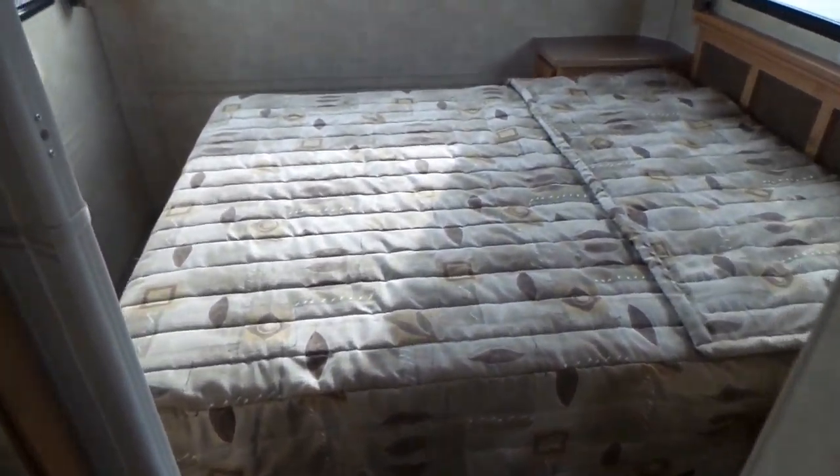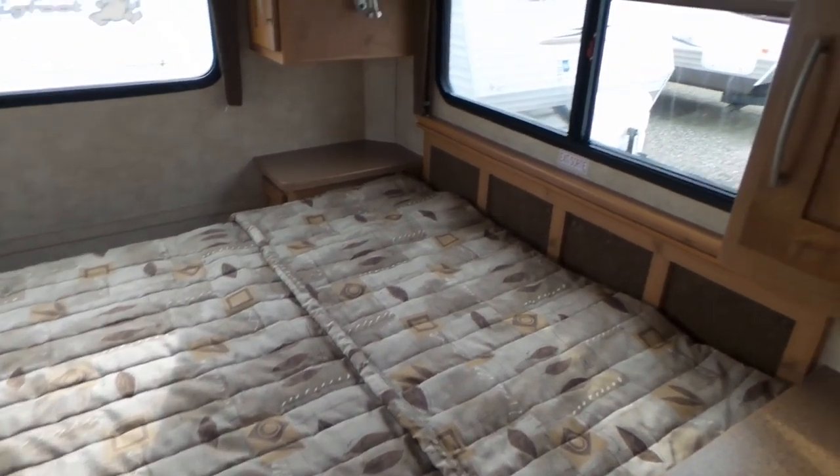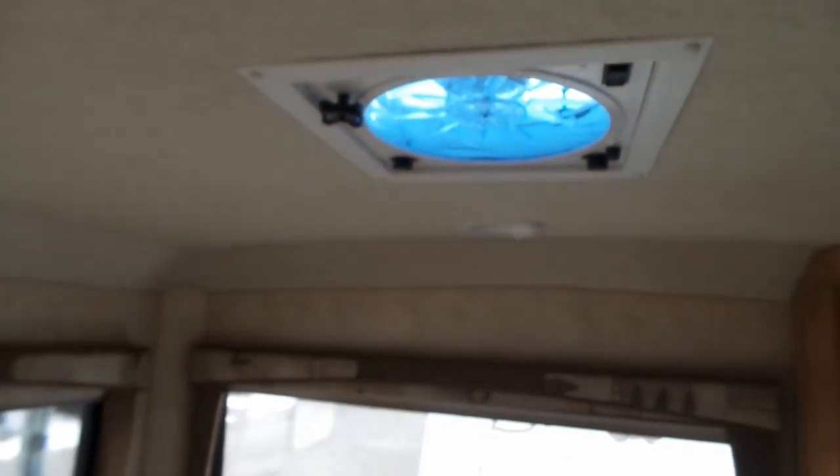And then we'll go into the bedroom. Walk-around queen bed in this model. Lots of windows, a Fantastic fan above the bed, and back in the hallway there's a nice big closet as well.